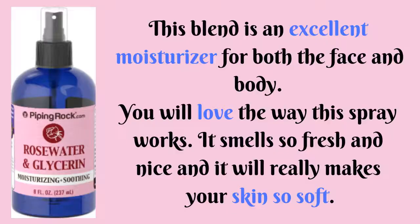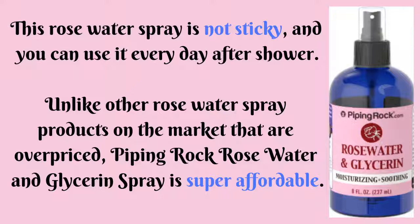Third in the list is Piping Rock Rose Water and Glycerin Spray. This blend is an excellent moisturizer for both the face and body. It smells so fresh and nice and will really make your skin soft. This rose water spray is not sticky, and you can use it every day after shower. Unlike other rose water spray products on the market that are overpriced, Piping Rock Rose Water and Glycerin Spray is super affordable.